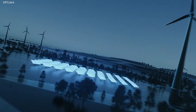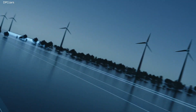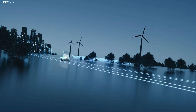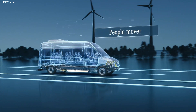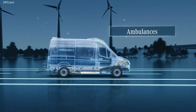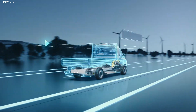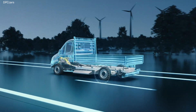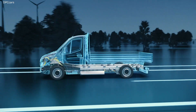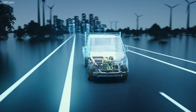The eSprinter also offers maximum flexibility in terms of body variance. Almost everything can be realized, from flatbed trucks and e-grocery transporters with refrigeration, to people movers and ambulances. The new electrically driven rear axle makes this possible. The compact and powerful electric motor forms one unit with the axle, so that all body variants can be implemented seamlessly on one and the same drive platform.